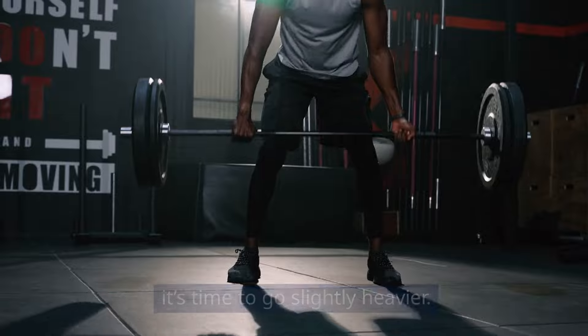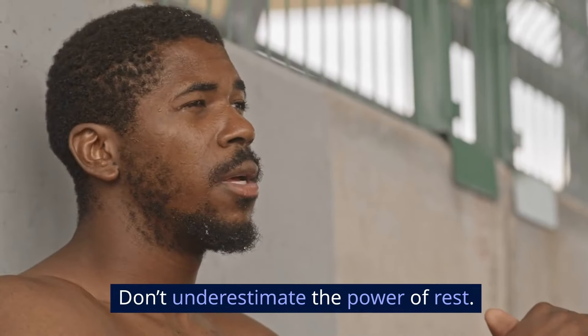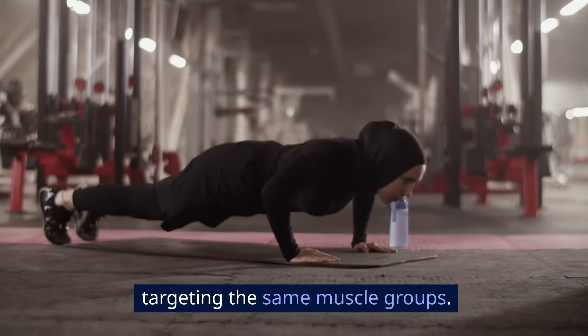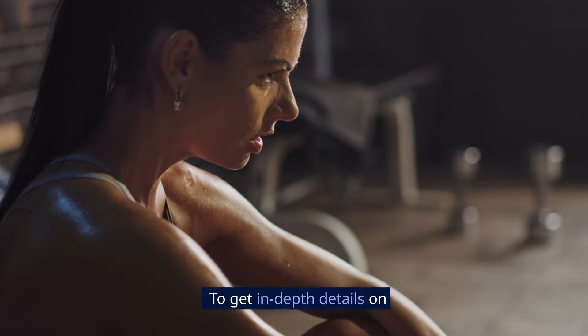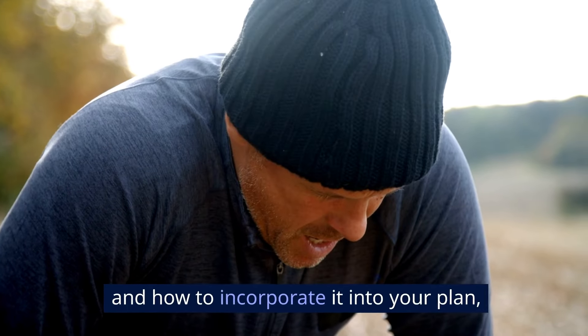Progress slowly — increase your weights gradually. If you can lift a weight for 10 reps easily, it's time to go slightly heavier. Rest and recover: don't underestimate the power of rest. Your muscles need time to recover and grow, so ensure you have at least one day of rest between workouts targeting the same muscle groups.